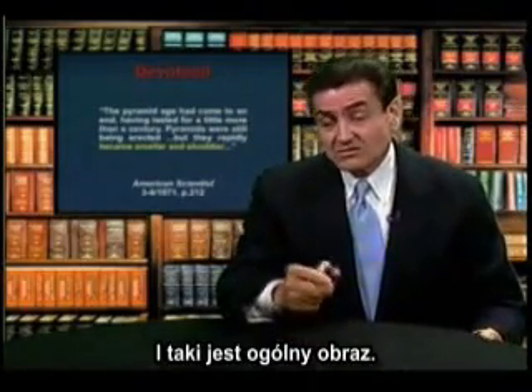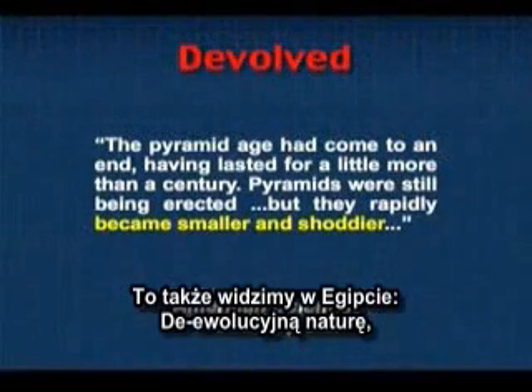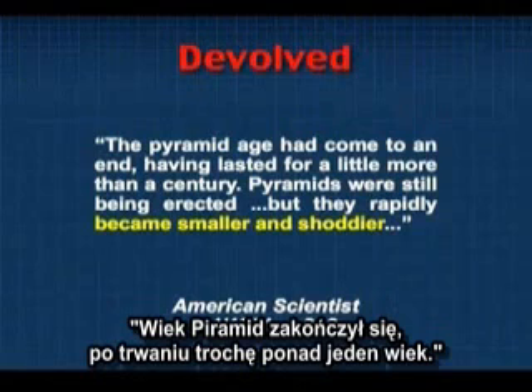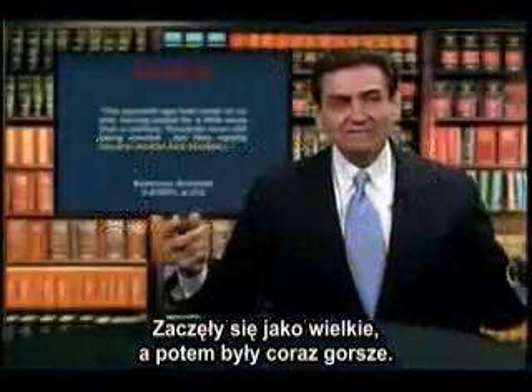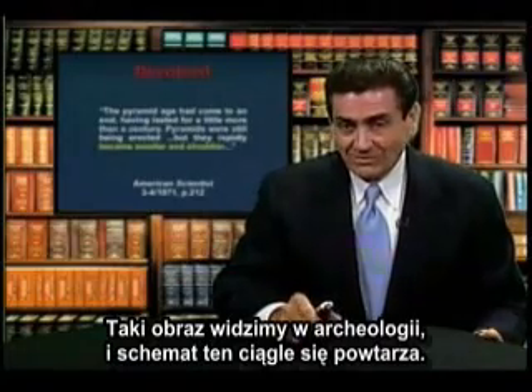We see great sophistication and then we see deterioration — things going downhill. That's the general picture, and by the way, that's what we see in Egypt as well, defining the devolved nature of the evidence. Here from Scientific American: the Pyramid Age had come to an end having lasted a little more than a century. Pyramids were still being erected but they rapidly became smaller and shoddier. They began on the grandest scale and went downhill. That's the picture we see in archaeology over and over again.